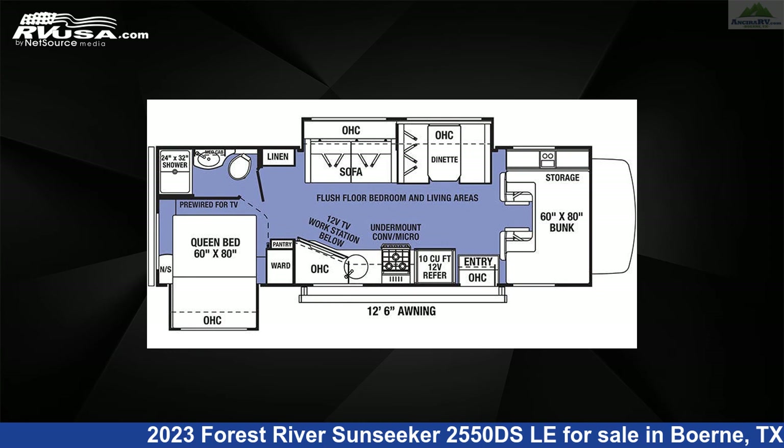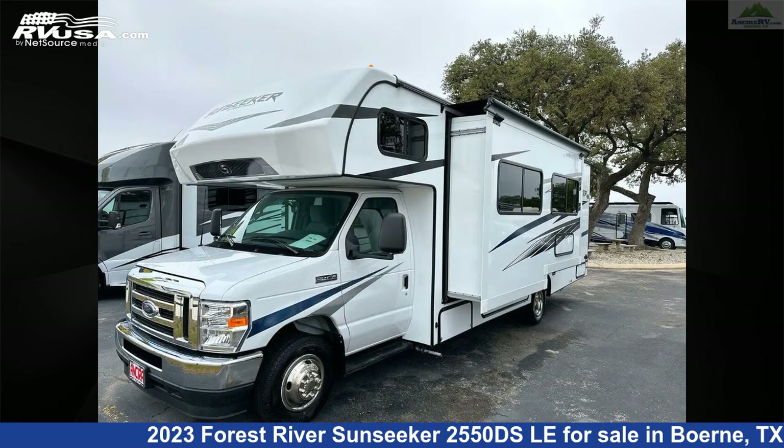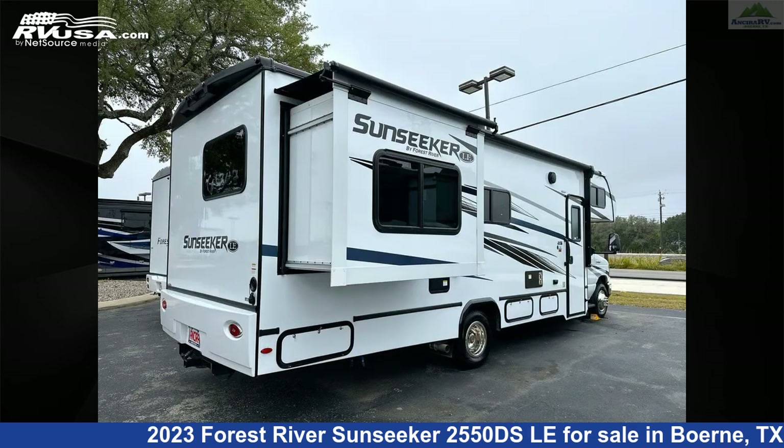This new Forest River is 29 feet 4 inches in length and features two slide-outs, a Vermont Oak Platinum Interior, sleeps 8, oven, stovetop burner, awning, auxiliary battery, smoke detector, slideout, TV antenna, skylight, air conditioning, water heater, and 44 gallons fresh water capacity.